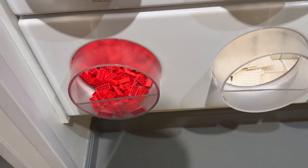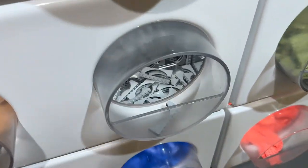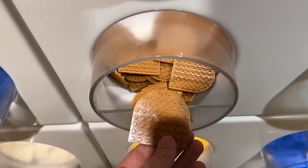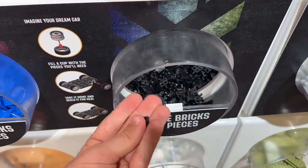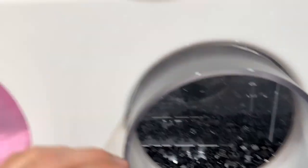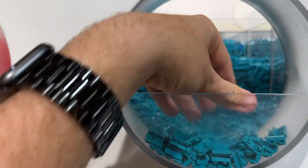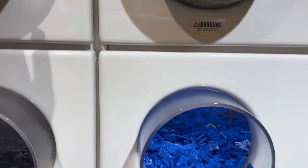They've got some regular bricks and plates, a bunch of LEGO archways in gray — really cool. The flesh-colored plates are there, a section for building LEGO cars with axles, wheels, and two-by-two slope bricks in transparent. There's pink bricks, cheese slopes in black, and one-by-one flowers in red that look really sick. They've got plates with studs on the side as well, not sure what I'd use them for, but cool.